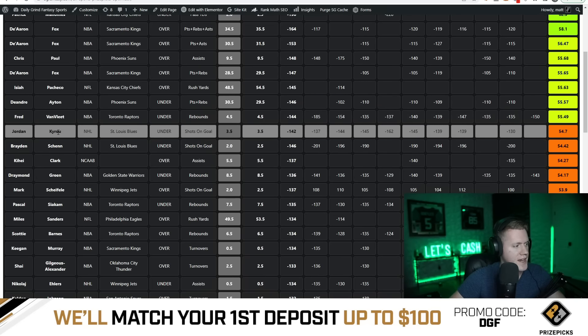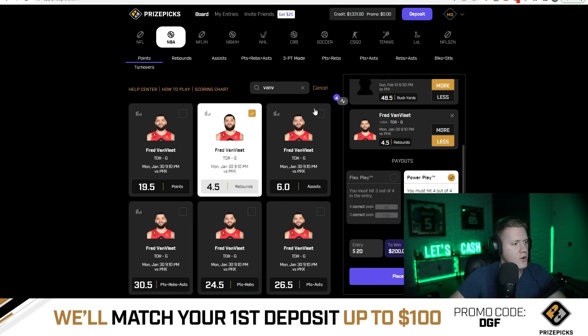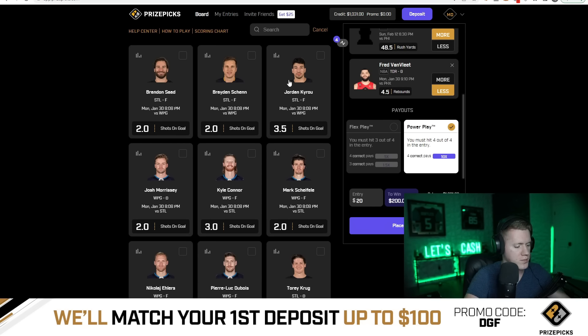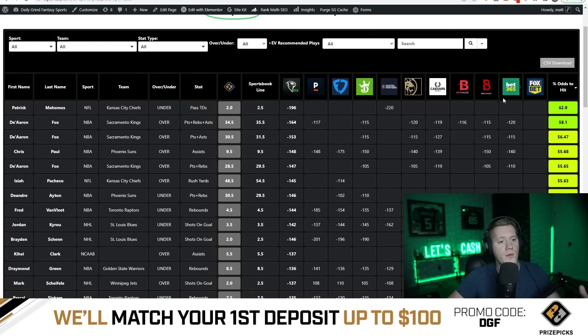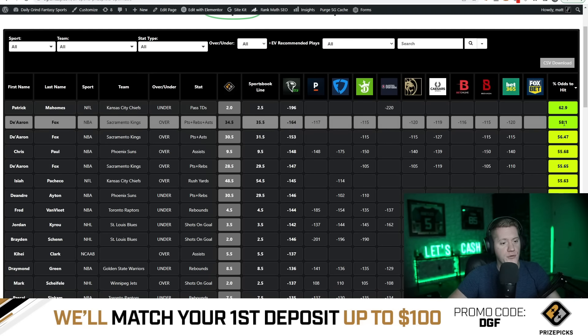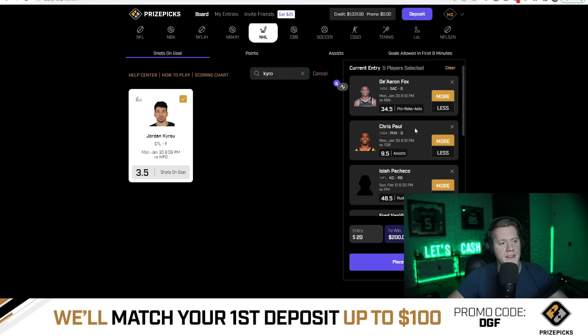Last but not least we have Kairu — under three and a half shots on goal — looks to be pretty heavily juiced on the under. Let me explain why this is still plus-EV for the entire slip: this one shows orange, which doesn't indicate a plus-EV play individually since it's under 55%, but we're looking for an average leg percent to hit 55% or better across the whole slip. The 3.1-point edge on De'Aaron Fox because of the full one-point discount more than compensates — 54.3% for Kairu won't hurt us when the other legs are so strong.